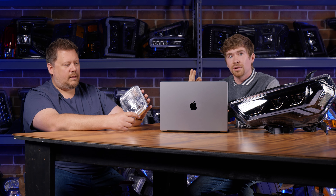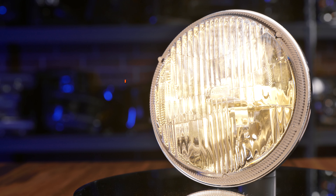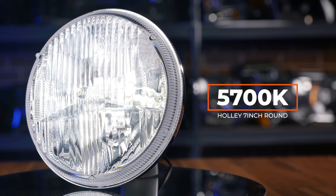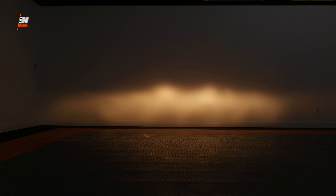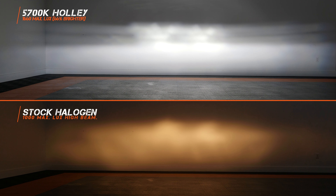They have two different colors: the 3000K, which is that warm white light giving you that OEM look, and the 5700K which is a little bit brighter. All around, a really good product. When this came out, it was literally like a light bulb moment — why didn't this come out sooner? We've seen this product now at SEMA and at the Performance Racing Industry Show in Indianapolis. People are going insane because it seems like everybody's wanted this product.